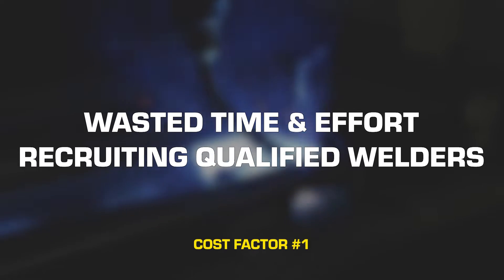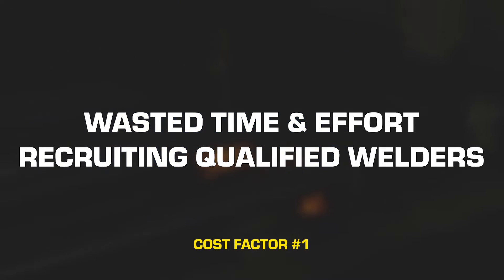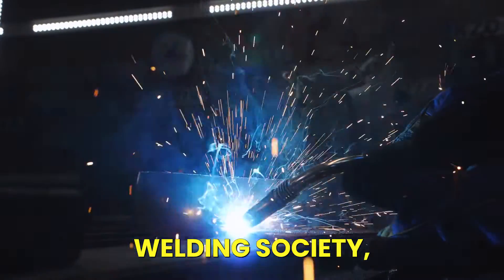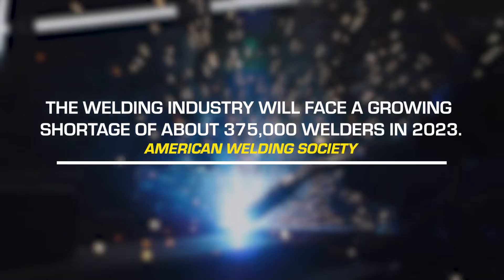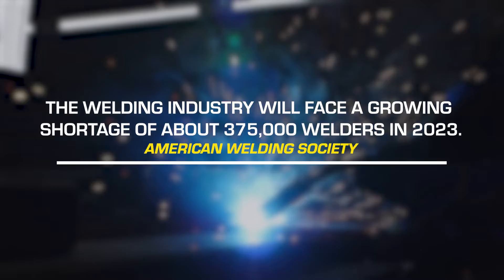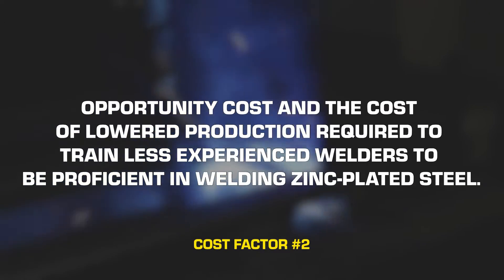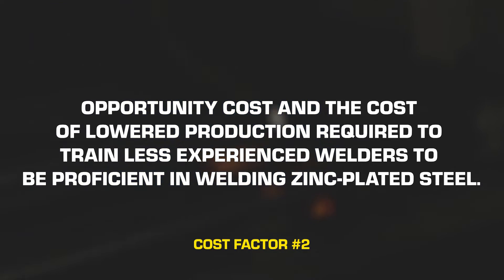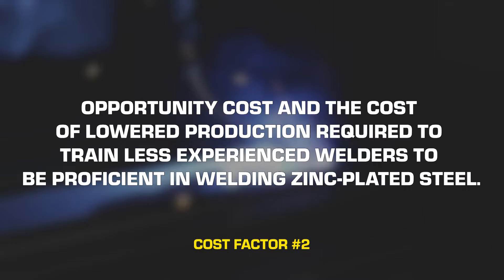The first is wasted time and effort trying to recruit qualified welders at a time when, according to the American Welding Society, the welding industry will face a growing shortage of about 375,000 welders in 2023. The second is the opportunity cost and the cost of lowered production required to train less experienced welders to be proficient in welding zinc plated steel.